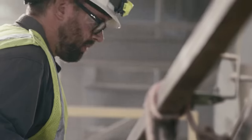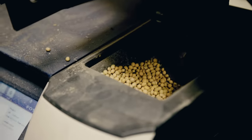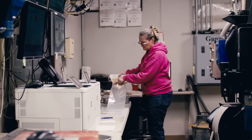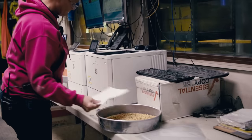It all starts with the farmer bringing in his load of soybeans. I work in the receiving part of shipping and receiving. I take in all the bean trucks that come in, grade their soybeans, and test them for their test weights, moistures, protein and oils, and give them a grade. That's how they get paid for their soybeans.